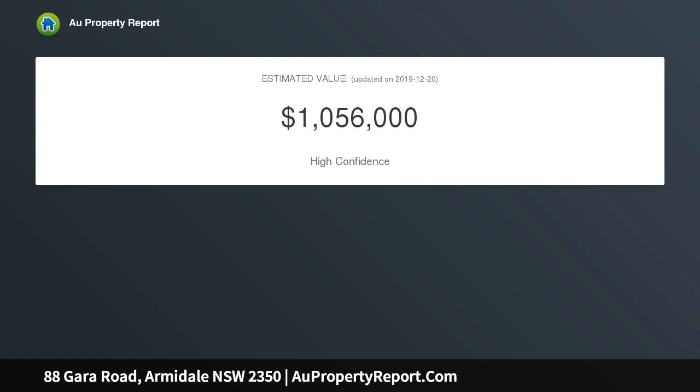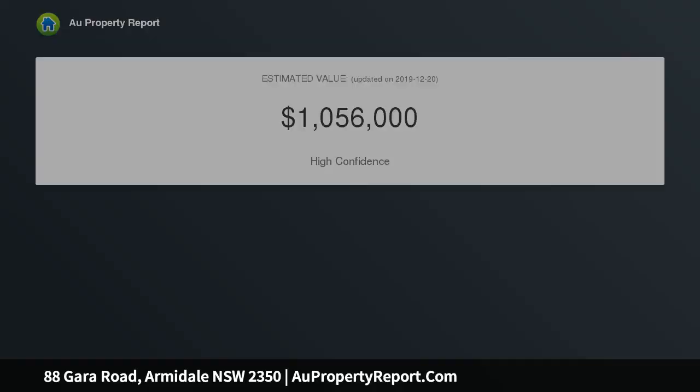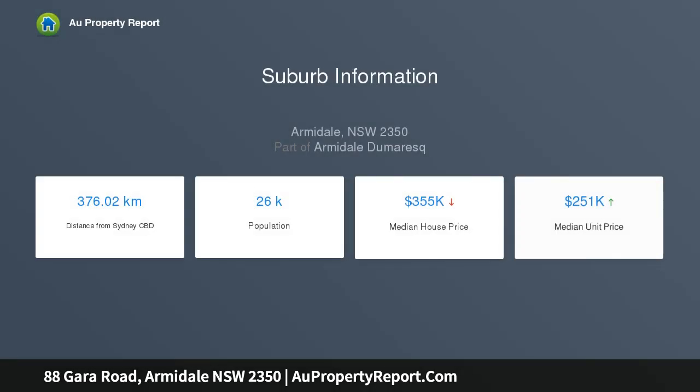Established on 100 acres in a private, serene location, all the while only being 9.2 KMs from the CBD of Armadale. Keep the electrical hot water system and enjoy permanent water running through the property from Commissioner's Waters Creek.